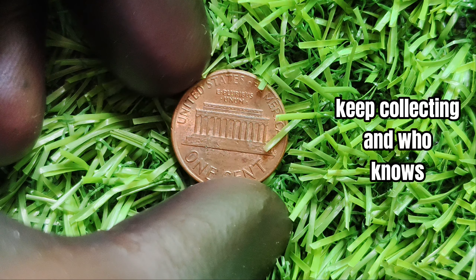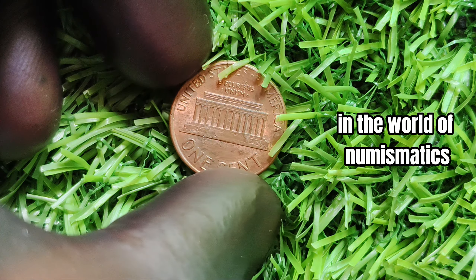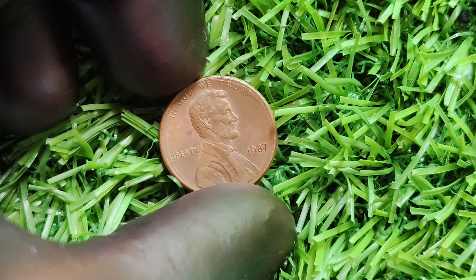Whether you're a seasoned collector or just starting out, the thrill of the hunt for rare and valuable coins like the 1987 no mint mark penny is sure to keep you captivated for years to come. Keep searching, keep collecting, and who knows — you might just stumble upon your own hidden treasure. Thanks for tuning in, and happy hunting for that elusive 1987 no mint mark penny worth millions.